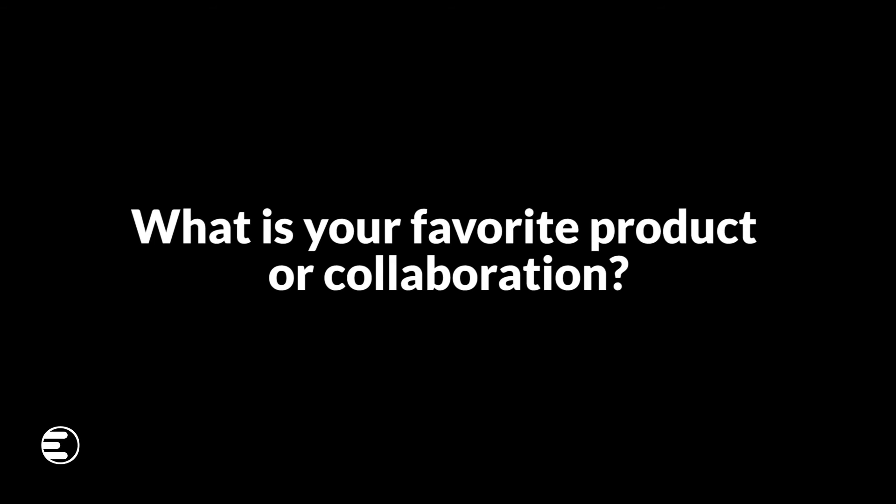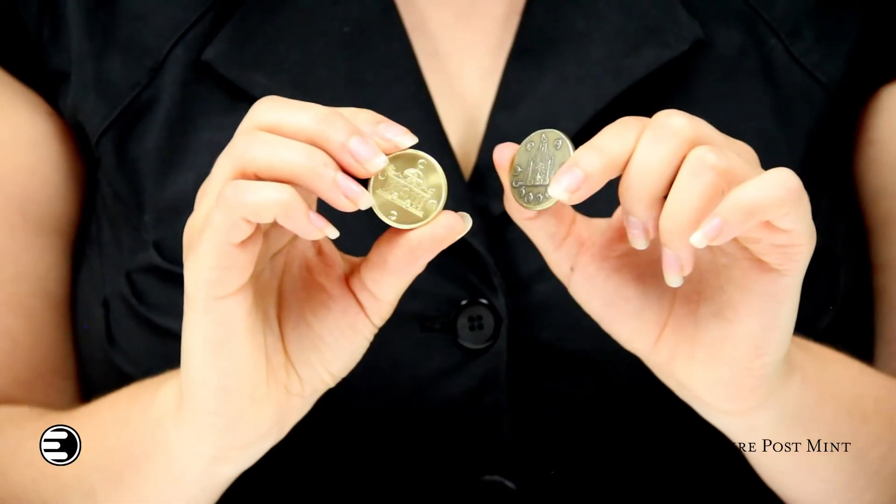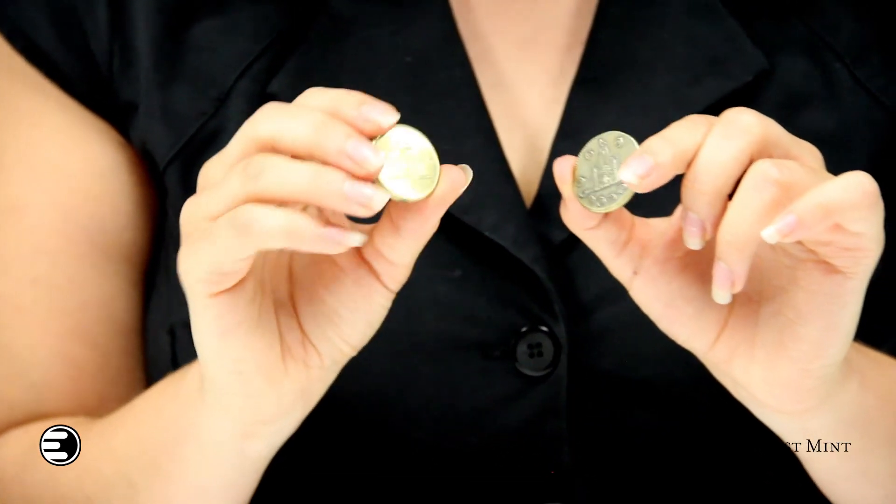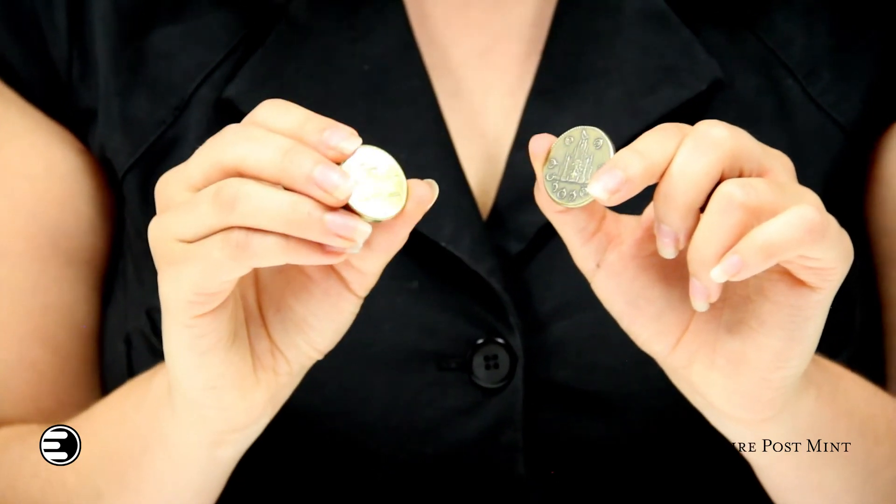We've done over 150 licensed coins and probably another 50 non-licensed original designs. We have a new line releasing on Kickstarter in September 2017 — Brandon Sanderson's Mistborn series. These coins are from two different time periods, so they have a very distinct look and feel, even though it's the same coin blank with the same exact amount of metal. They just look really different.